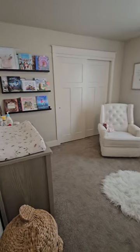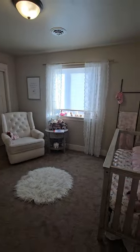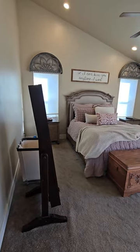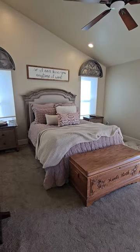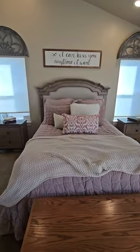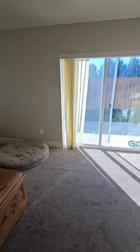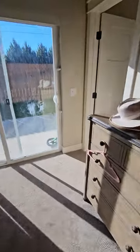Bedroom number two. And then the primary bedroom — there's a queen-size bed in here but there's plenty of room for a king; a king would fit between those two windows. Vaulted ceiling and recessed lighting. There's another sliding glass door to the back patio and backyard.